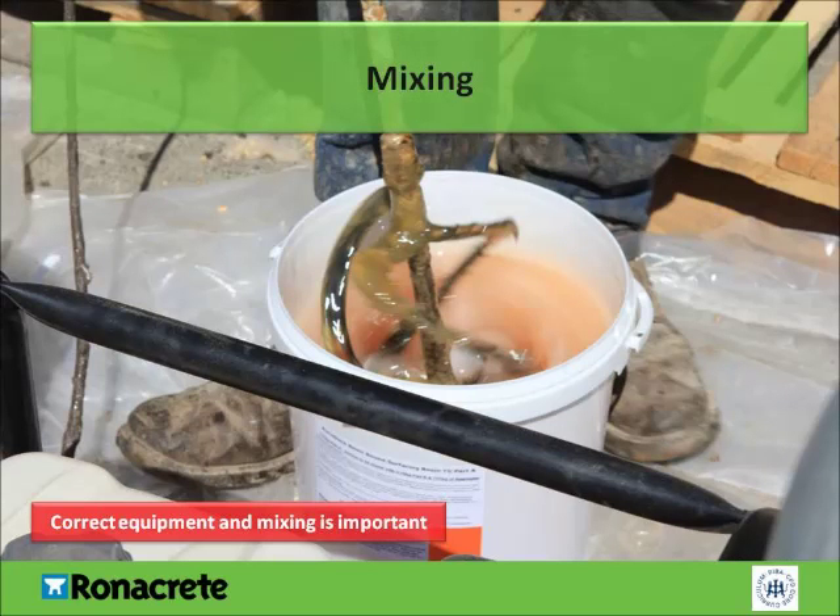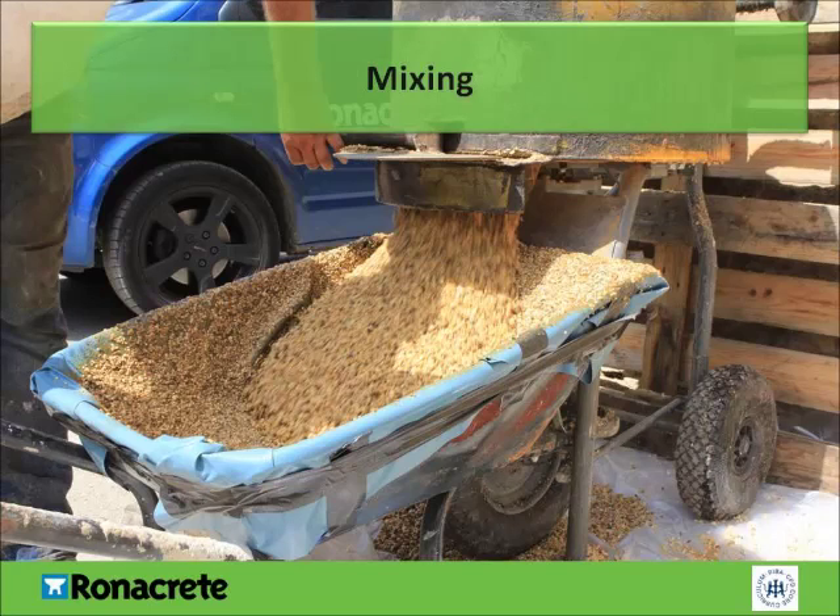This slide shows the correct process to mix the resin using a drill and paddle mixer. The resin components should be mixed until a homogenous mix is achieved, which will typically take between one to two minutes. It is important to ensure that the resin is not over-mixed. Before the mixing of the resin components proceeds, the correct amount of aggregate should be poured into the forced-action mixer. This ensures that the mixed resin can be added straight to the mix once it's ready. If the resin is poured into the mixer before the aggregate, the mixing process will take longer as the resin will need to be recovered from the base of the mixer.